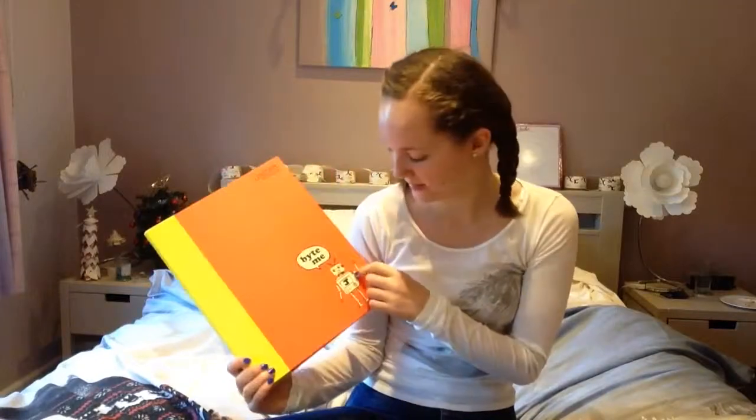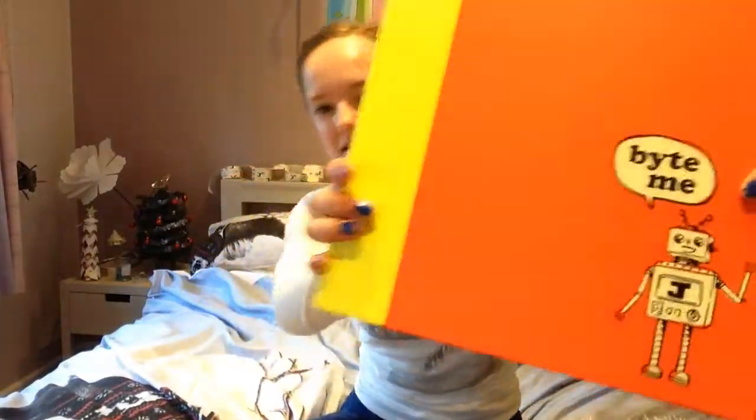Next up is stationery — this year I wanted stuff from James and Friends, which is Jim Chapman's stationery line, and my brother Matt got me some. There's a folder with a little robot called James on it that says 'bite me' with a Y in it. I also got a pencil case that says 'eat, sleep, blog, repeat' — that's down in my school bag so I can't be bothered to get it — and a pencil that says 'write on.' They're really nice, I really like them.